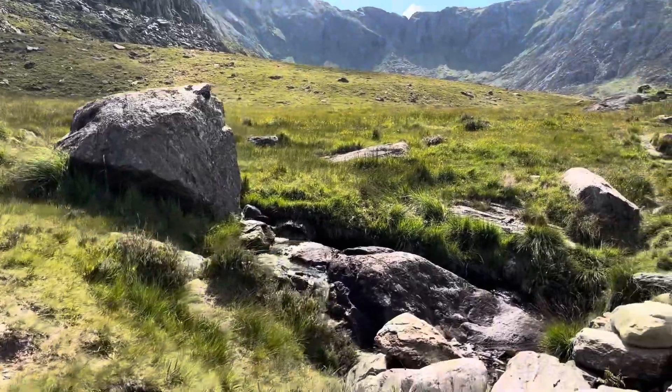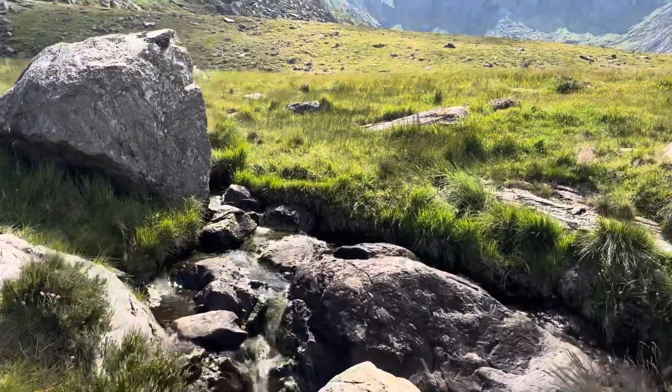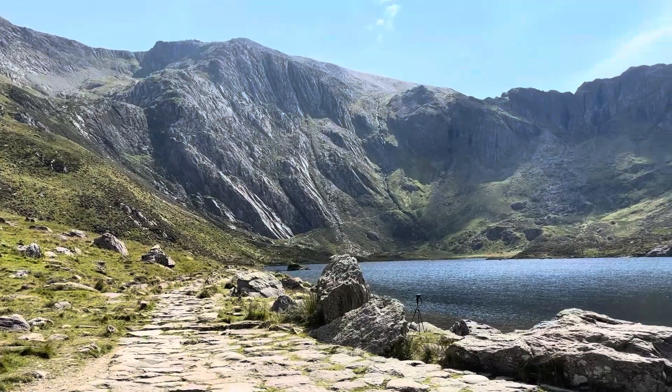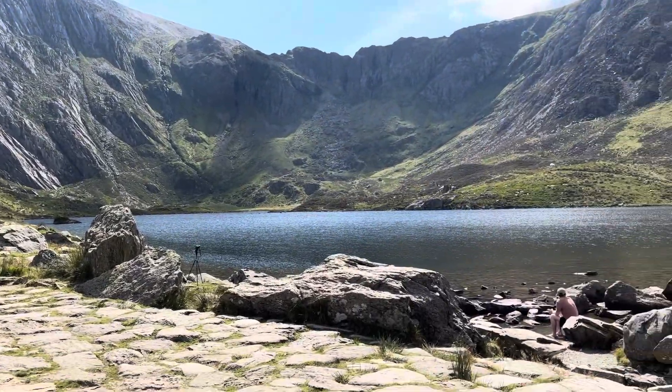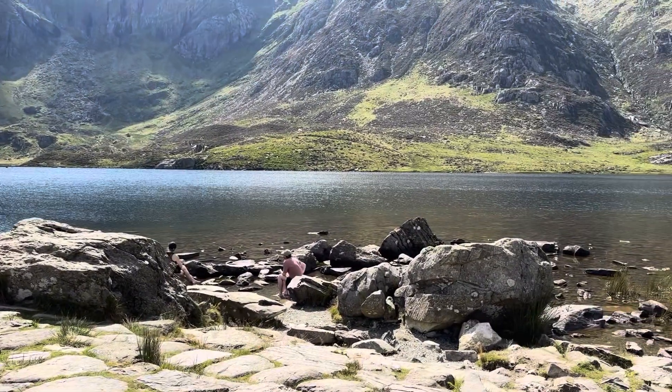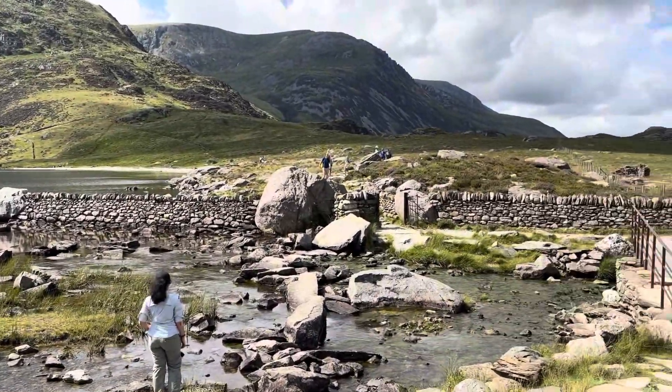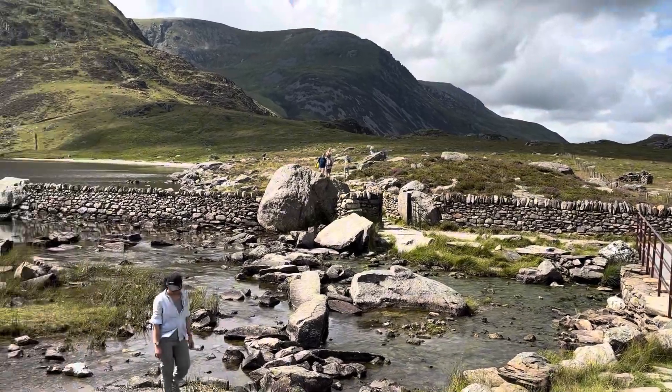In the middle of these mountains, there's a lake called Llyn Idwal. This lake was formed in a crater, which is like a big bowl-shaped hole in the ground. A long time ago, a glacier carved out this crater, and now it's filled with clear water.